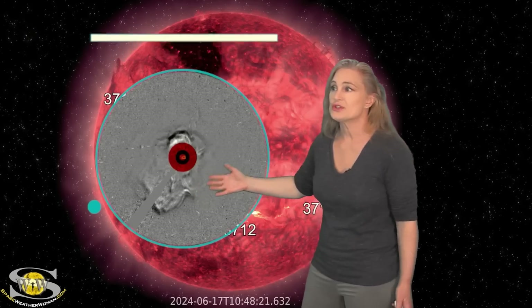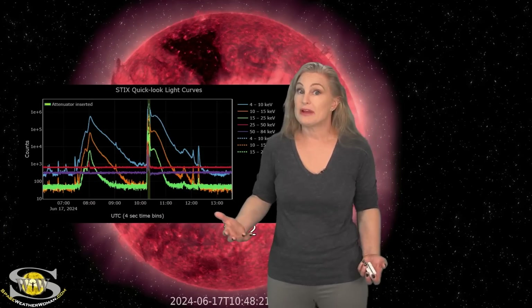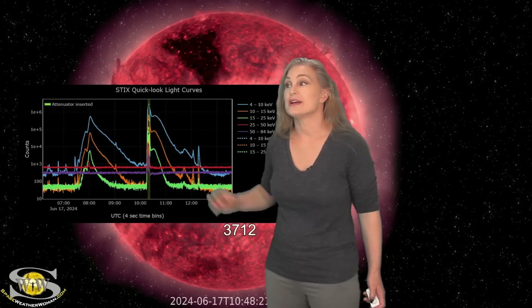These regions look like they're surviving their far-side passage, so expect to see them soon. As we take a look at the STIX light curves from Solar Orbiter — this is like a solar flare monitor — you can actually see we had an X3-class flare from that region, as well as a couple of high M-class flares. So it's definitely still producing big flares, with radio blackouts going on on the sun's far side.